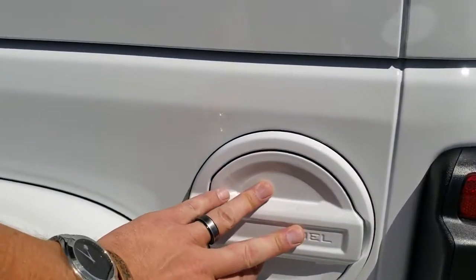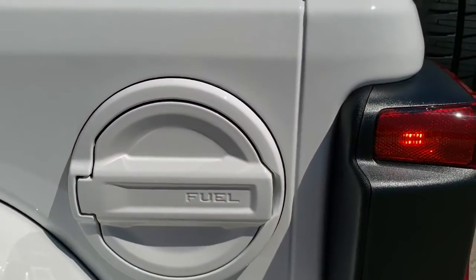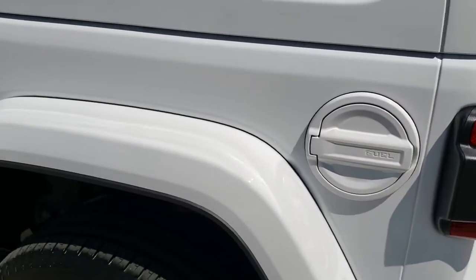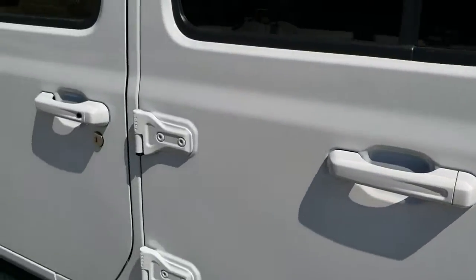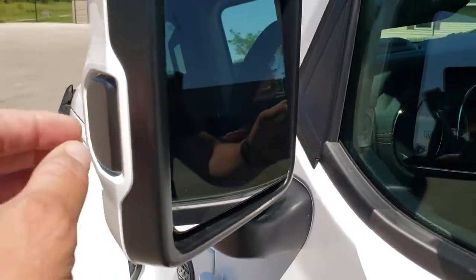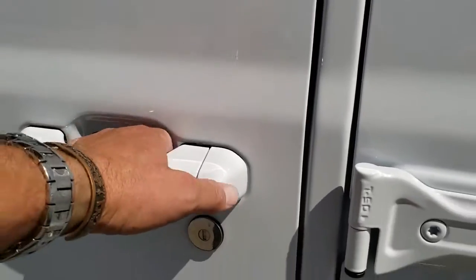You get the fuel door — this is still a normal fuel cap, but you get the painted fuel door as well. You also get blind spot monitoring, heated mirrors, and the blind spot monitor sensor is in the mirror housing. Enter and Go System — if you just have the key in your pocket, it'll automatically unlock.